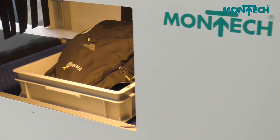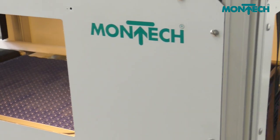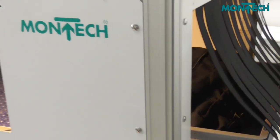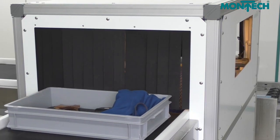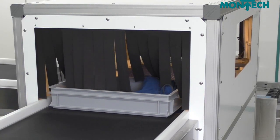Montech has developed a solution for airport baggage handling that is faster, more cost-effective and more efficient. The conveyor carries hand luggage to the screening system.